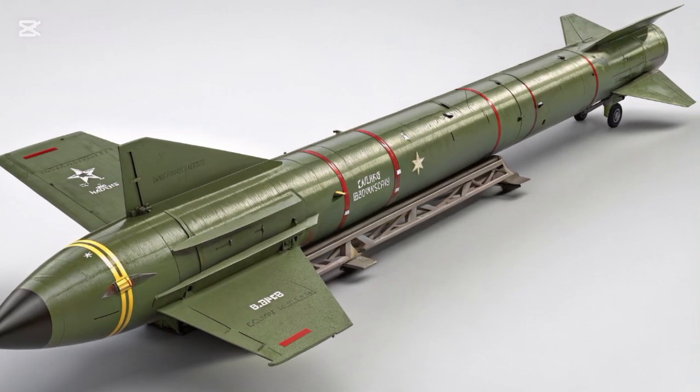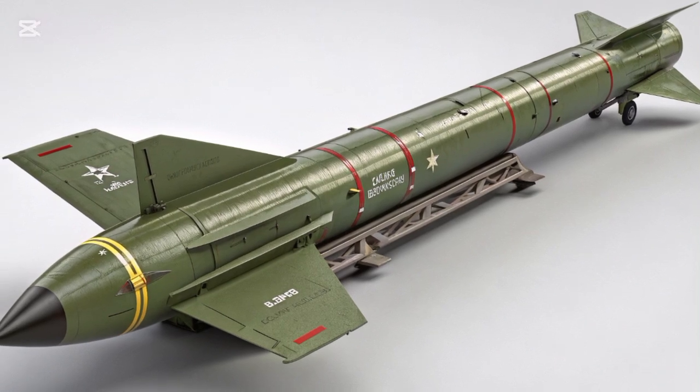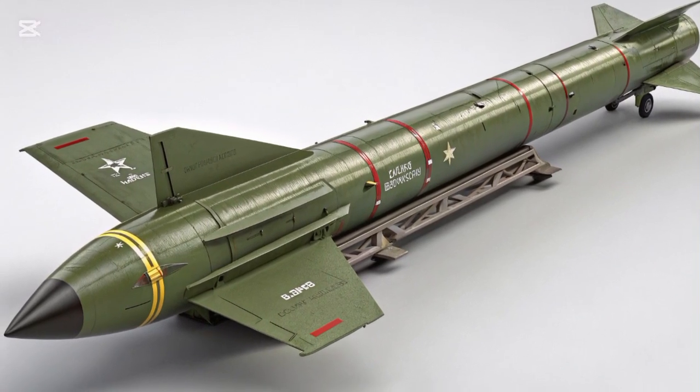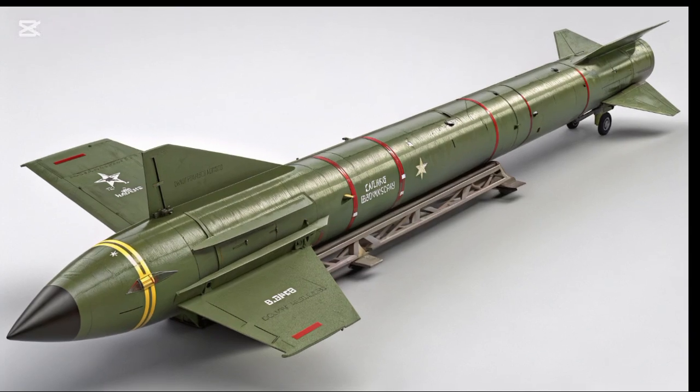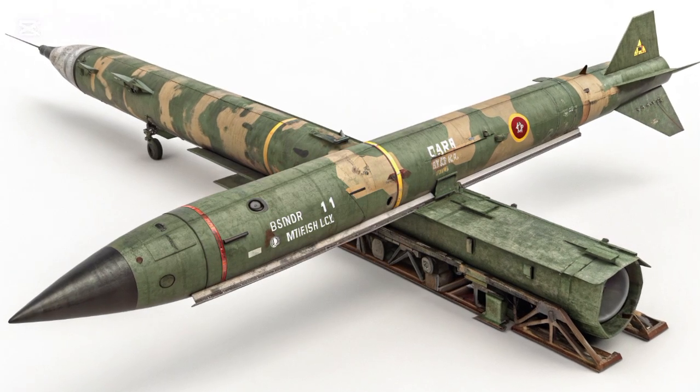With a reported range of 1,200 to 1,500 kilometers, the Gori-I can target a wide array of locations in the region, including strategic targets in neighboring India. This range places it in the category of medium-range ballistic missiles, MRBMs.